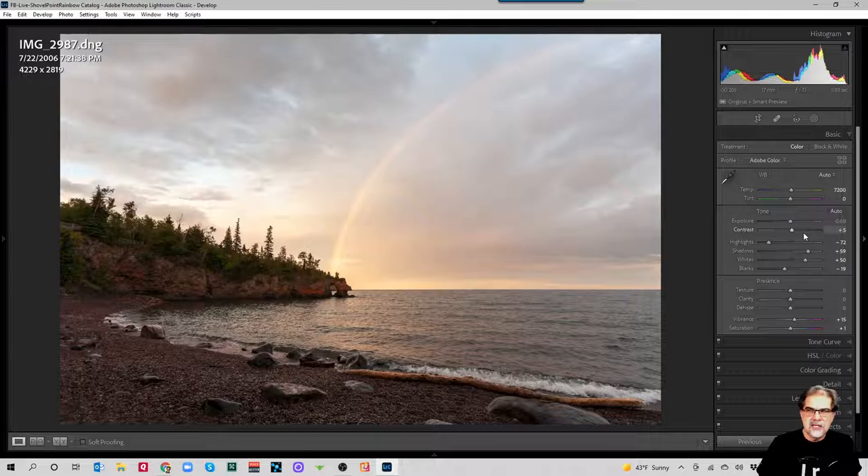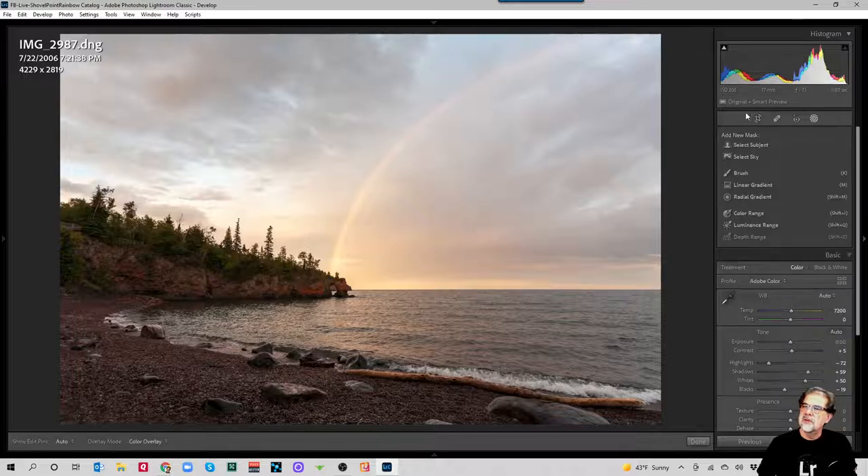So we've got a new masking regime. It lives underneath this icon under your histogram. Formerly we had a radial tool, a graduated linear tool, and an adjustment brush — those all now live inside the masking tool. If I click the masking tool it expands into a panel that includes AI Select Subject and Select Sky, plus the traditional brush, linear gradient, and radial gradient. There are also three tools formerly buried inside those tools: Color Range, Luminance Range, and Depth Range. This image has no depth information, but if you shot with a Lightroom camera on iPhone it would capture depth data.